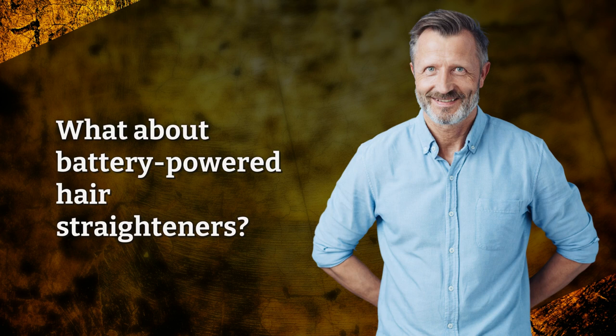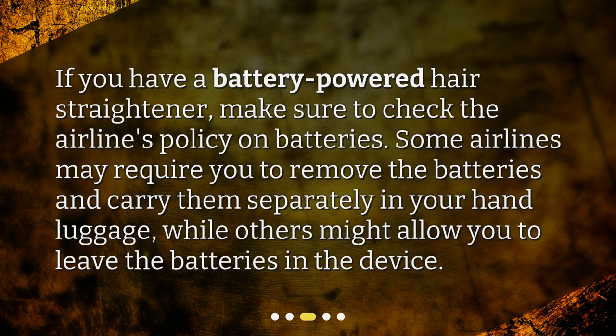What about battery-powered hair straighteners? If you have a battery-powered hair straightener, make sure to check the airline's policy on batteries. Some airlines may require you to remove the batteries and carry them separately in your hand luggage, while others might allow you to leave the batteries in the device.